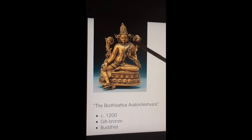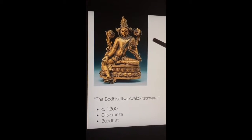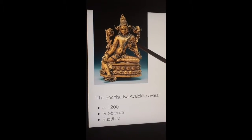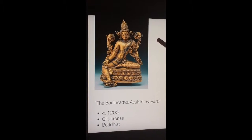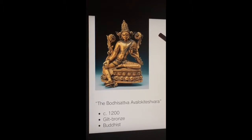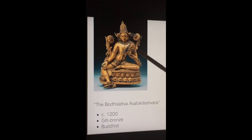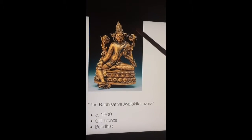The Bodhisattva Avalokitesvara — I'm assuming that's how you pronounce it. Anyways, this is a Bodhisattva from the 12th century. It's gilt bronze and it's from the Pala dynasty.